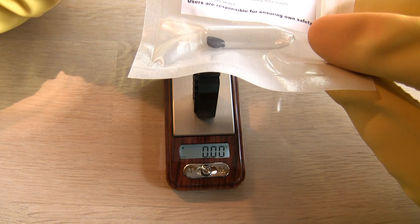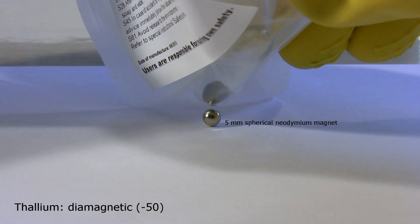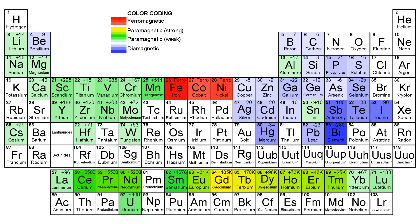A bigger naked sample should easily show the diamagnetism on a water bath, but I'm not looking for such a sample — neither should you. Having survived these nasty ones, let's finish off with a couple of new and beautiful samples from my own collection.